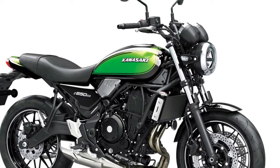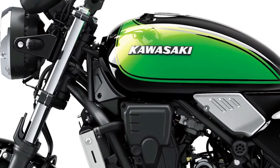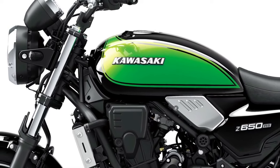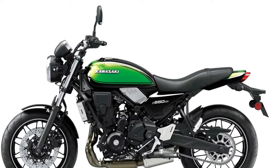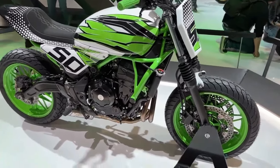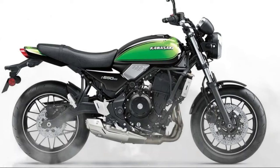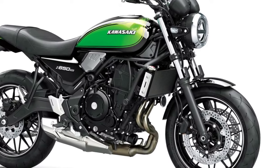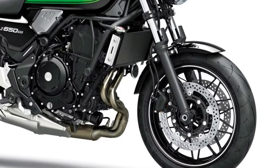The 2025 Kawasaki Z650RS represents a compelling fusion of classic aesthetics and modern performance in the mid-sized motorcycle segment. As an evolution of Kawasaki's iconic Z-series, the Z650RS brings forward the timeless styling of the original models while integrating contemporary technology and engineering advancements for a thrilling and comfortable ride.